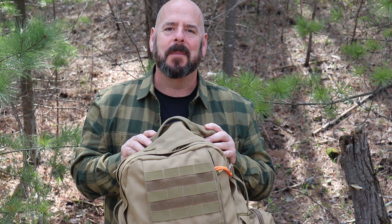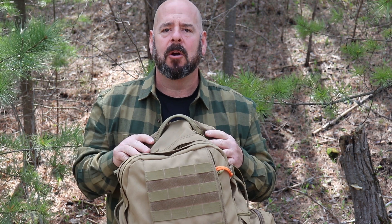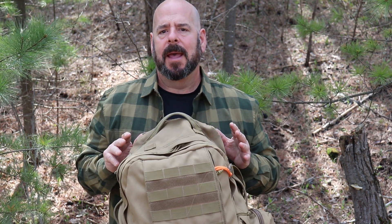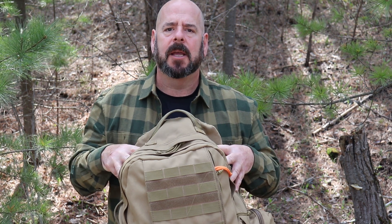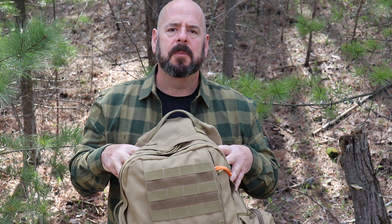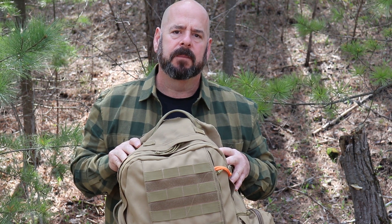Hi everybody. A while back I made a video about my bug out bag or my emergency prepared kit, and I encouraged everybody to make one up for themselves. It didn't have to look exactly like mine, but it should be unique to your situation.